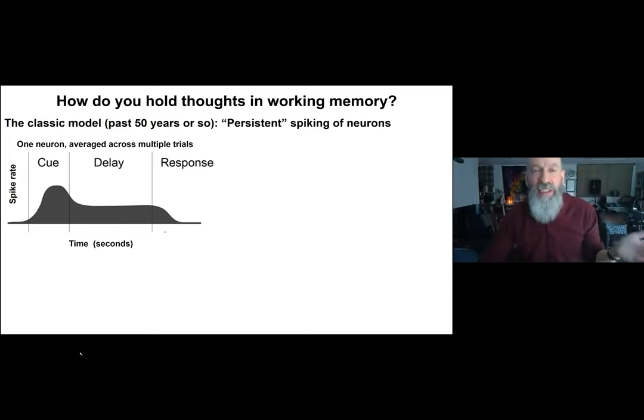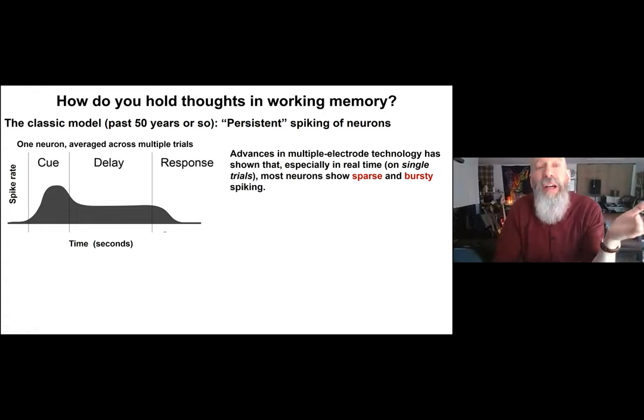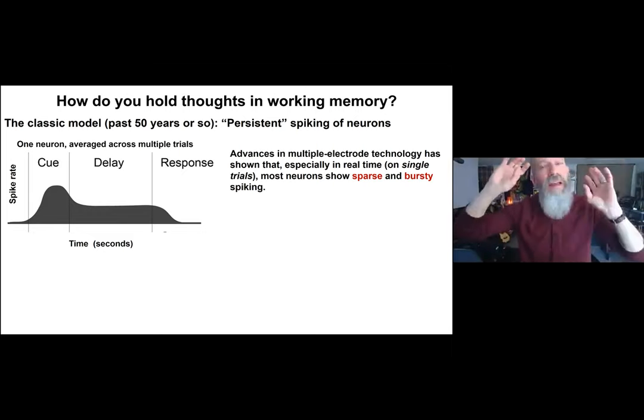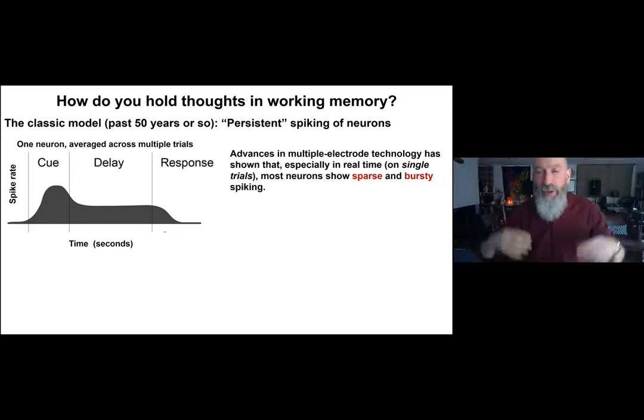Here's an example: average spike rate increases when you show the animal the cue, and over the working memory delay where the monkey is holding the cue in working memory, activity drops a bit but remains above baseline. Once the monkey makes its response and working memory is no longer relevant, activity drops back to baseline. This is a compelling model — to hold something in working memory, you activate an ensemble and keep it in its active state throughout the maintenance period.